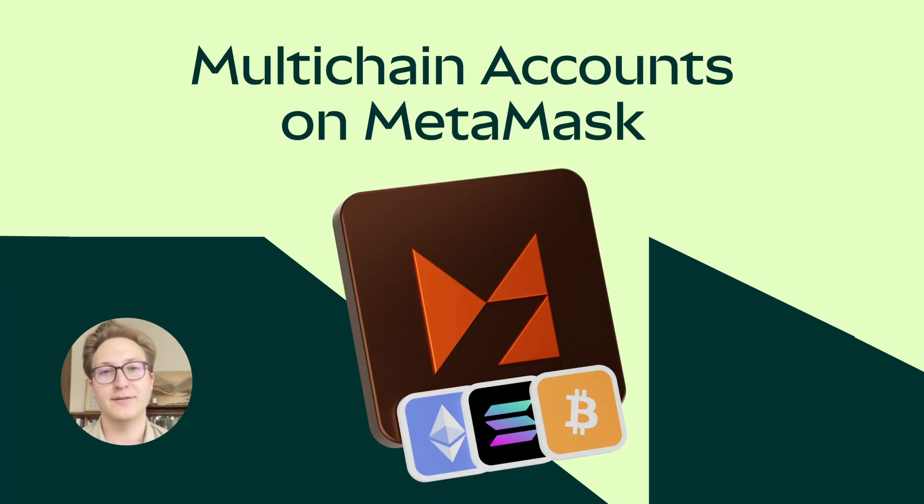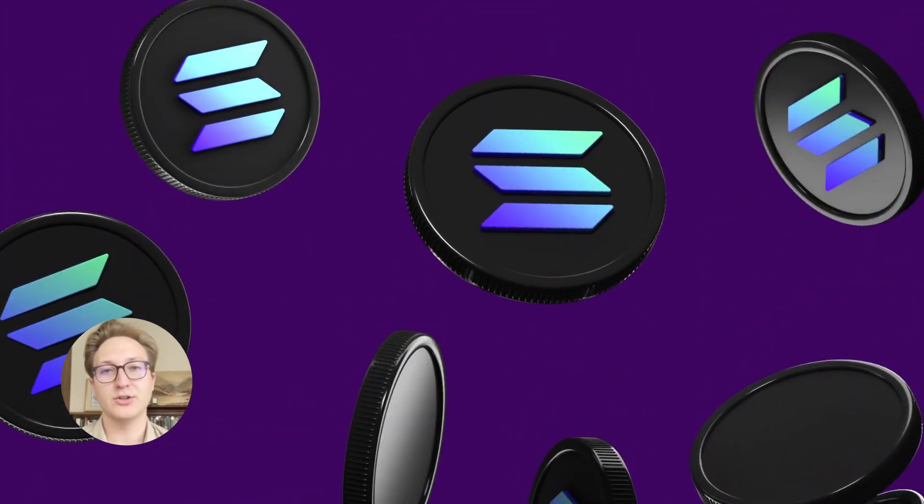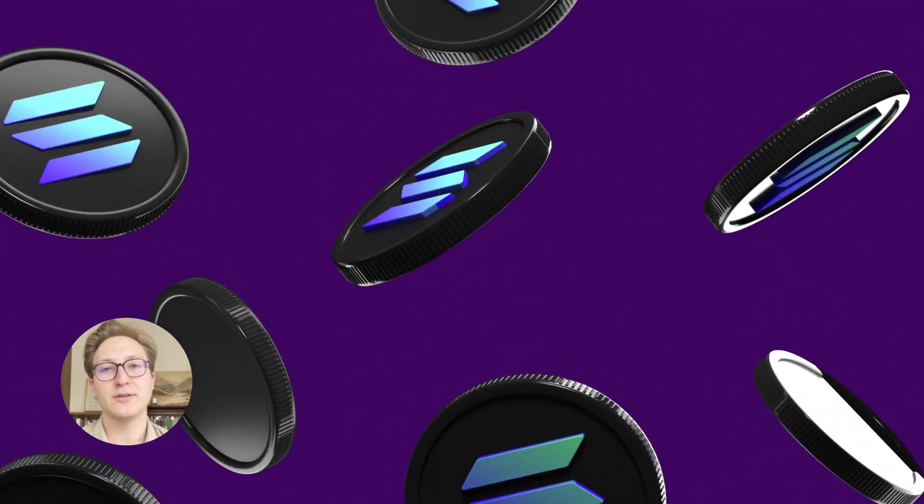Hello everyone, my name is Thomas and I'm on the product team here at MetaMask. Today I'm going to be showcasing an upcoming new feature which is multi-chain accounts. As some of you probably know, when we launched Solana about six months ago we made it so that you had to have a separate Solana account which differed from your Ethereum one, but that's going to be changing moving forward.